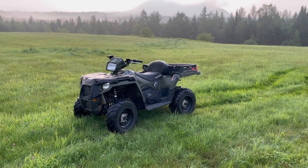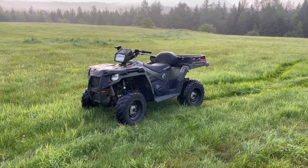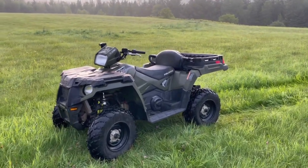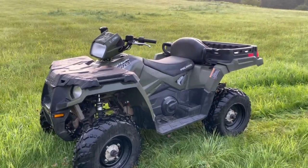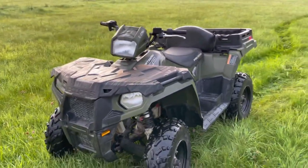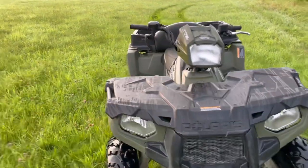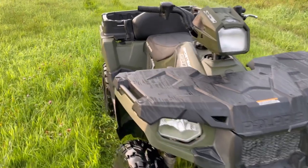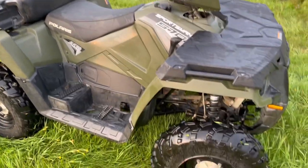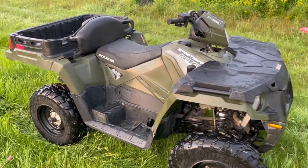Hey guys, Rock here in Island Pond, Vermont. Today we've got the 2019 Polaris Sportsman 570 X2. I'll go ahead and do a walk-around, a little bit of an overview, and then we'll take it for a test drive like we always do. It's morning right now so there's some dew on it, but this is in really nice shape — 2019, does have 1,700 miles on it.